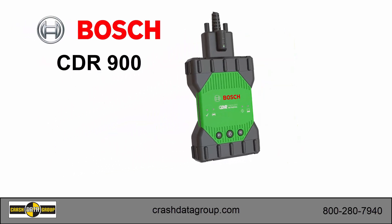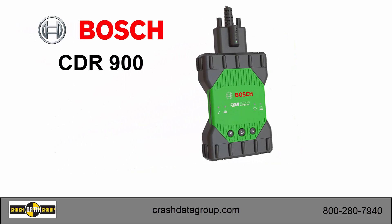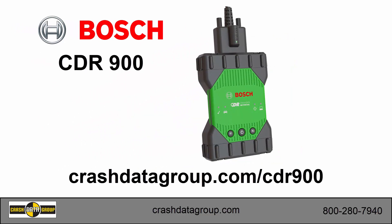The Bosch CDR900 — the future of EDR data imaging is here. Complete information is available on the Crash Data Group website. Order yours today at CrashDataGroup.com.